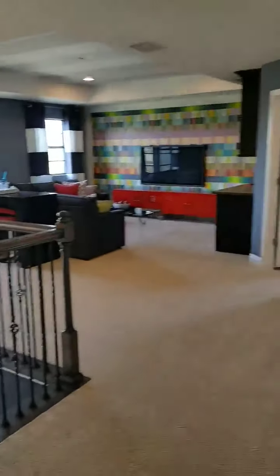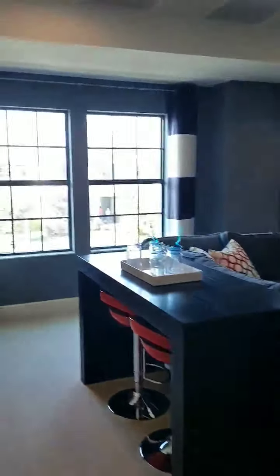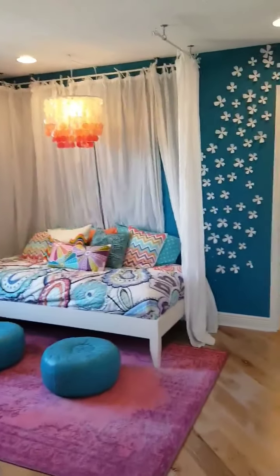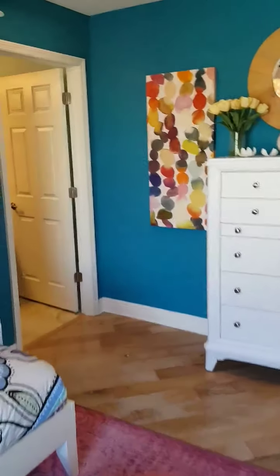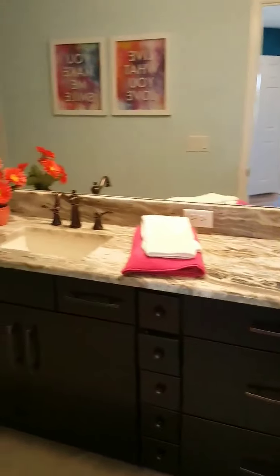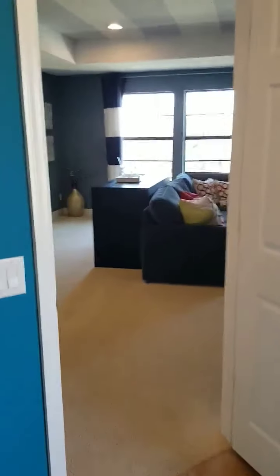Open loft area featuring another nice family room and bonus room spot up here — nice and bright, this one has a built-in. And one more bedroom here — how darling is this bed and canopy, so cute! This one has more of a standard size closet, still decent space, but it's got its own bathroom. That's the Sonoma 2 — message me for details.